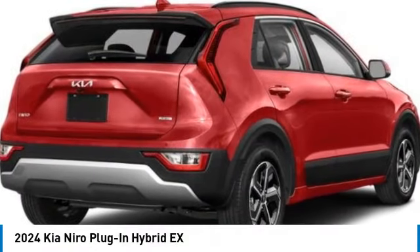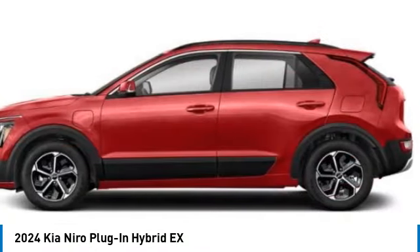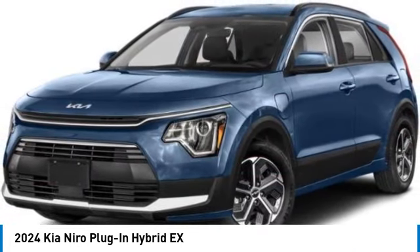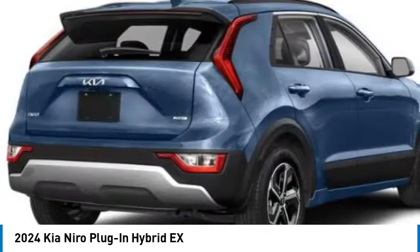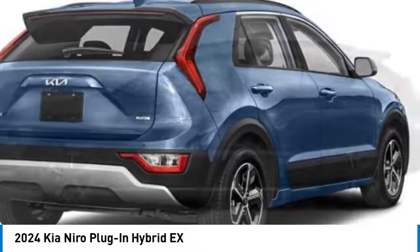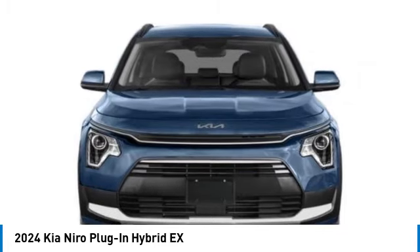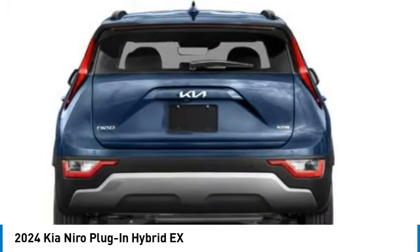We are pleased to show you the 2024 Niro Plug-In Hybrid. The Kia Niro Plug-In Hybrid provides unlimited functionality. It offers plenty of space, lots of technology, and the efficiency that you're shooting for in this hybrid crossover. Here are some of this vehicle's great options.